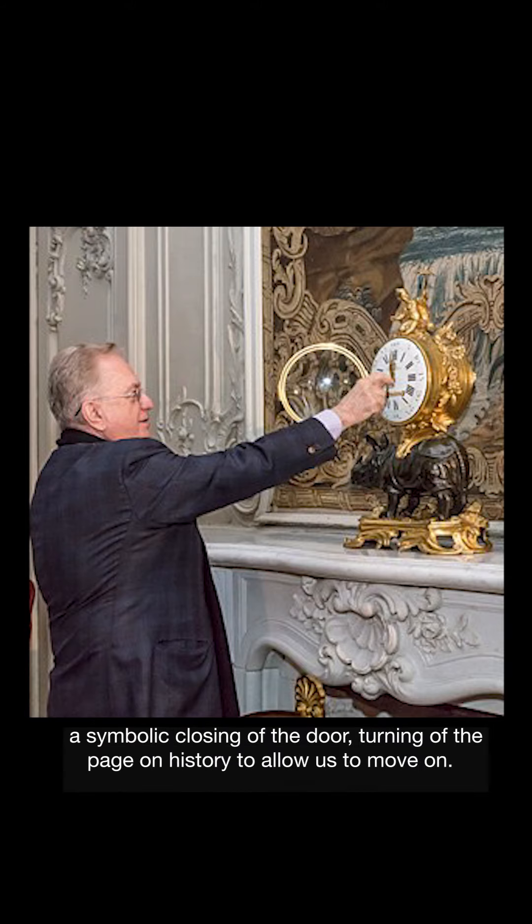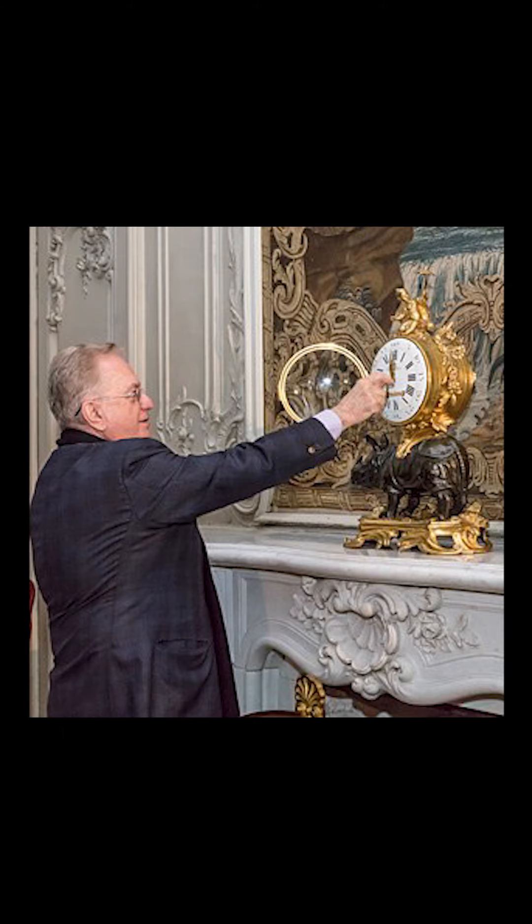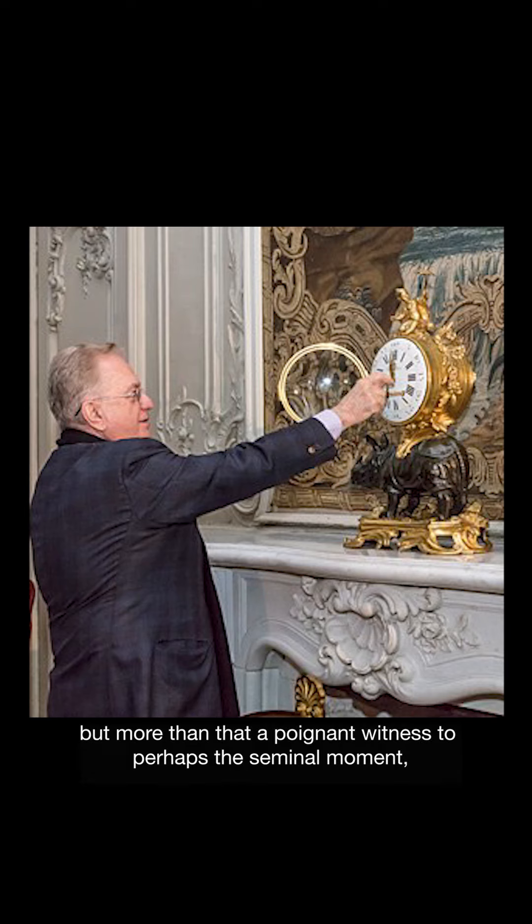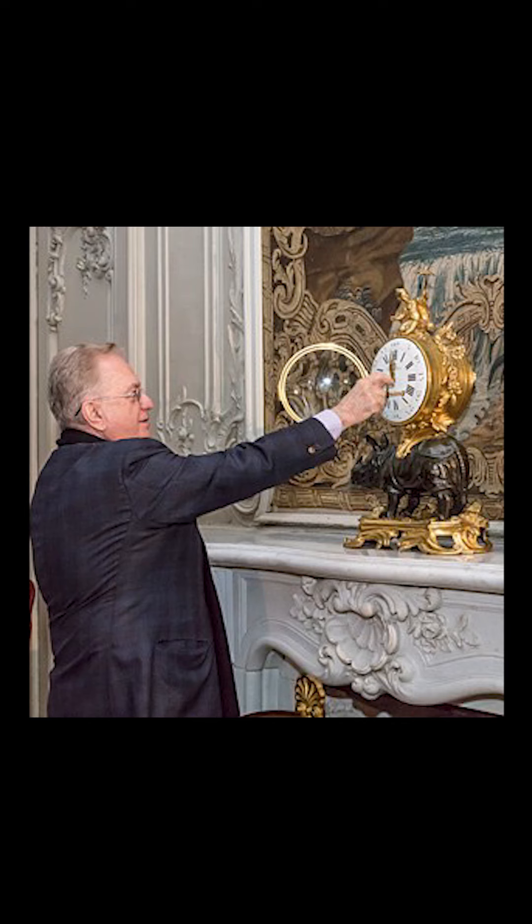A symbolic closing of the door, a turning of the page on history, to allow us to move on. There it is, this famous rhinoceros clock — a beautiful, costly work of art like so much in the Hermitage, but more than that, a poignant witness to perhaps the seminal moment in 20th century European history.